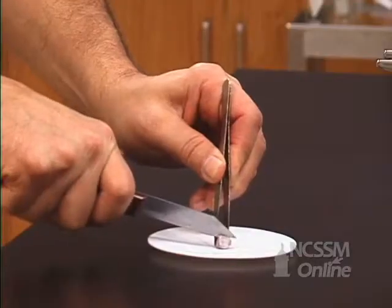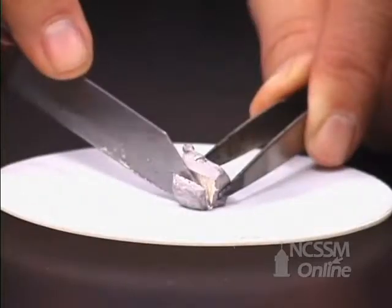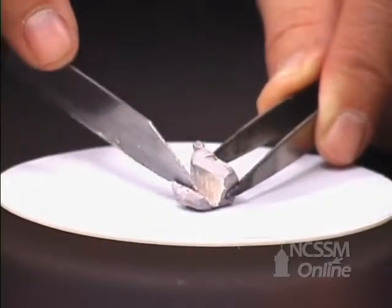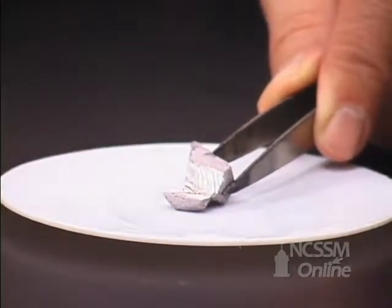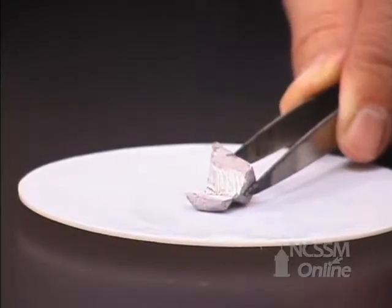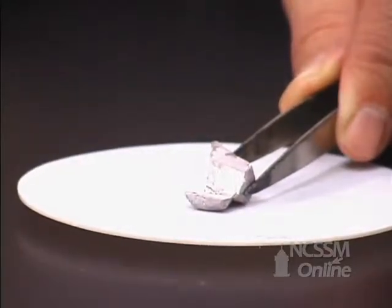Group 1 metals become softer as you go down the column. The sodium is much easier to cut than the lithium. As we cut off the oxide layer, we can see the shiny metal underneath. It coats over very rapidly with a layer of oxide.